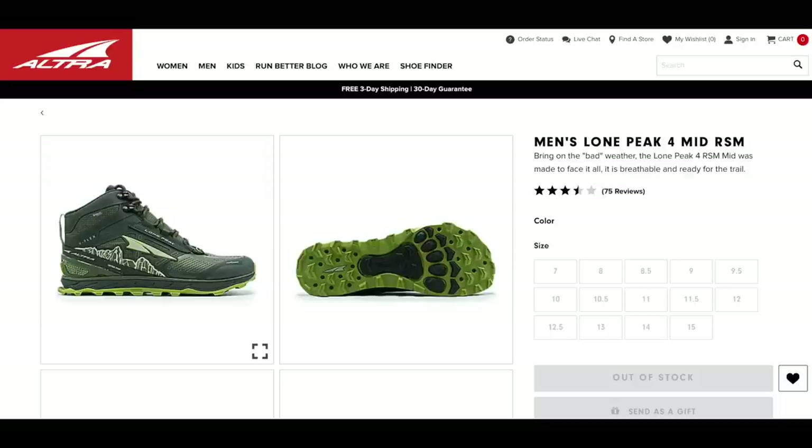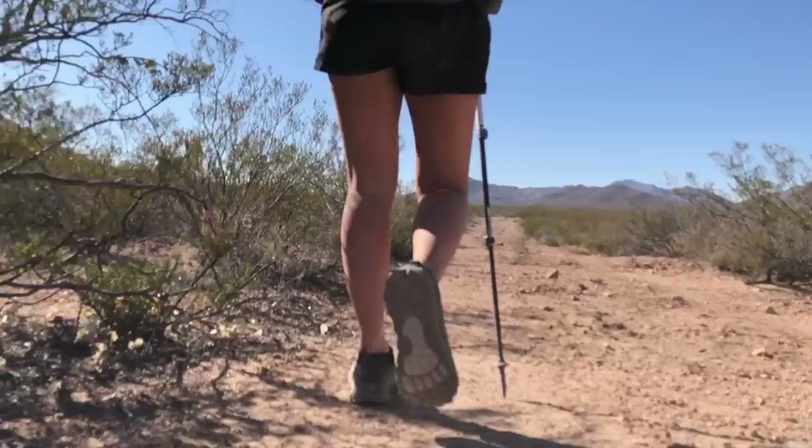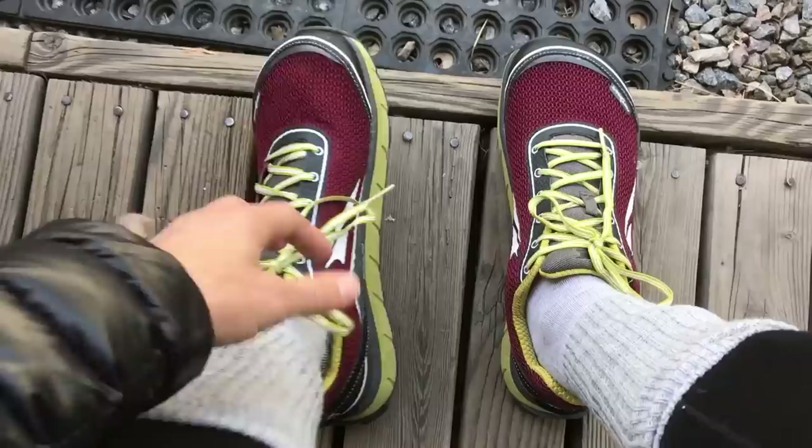If you want something that's kind of like boots and trail runners had a baby, then I know different brands — for example, Altra makes a mid shoe where it's just like a high-top trail runner. That way you're getting a little bit more ankle support but also the benefits of having a shoe that's more lightweight than a boot.